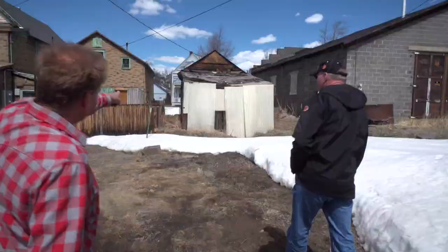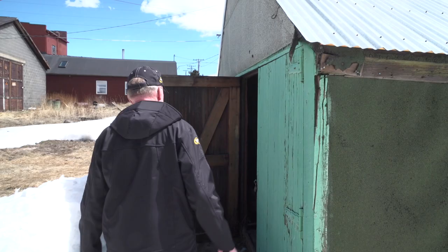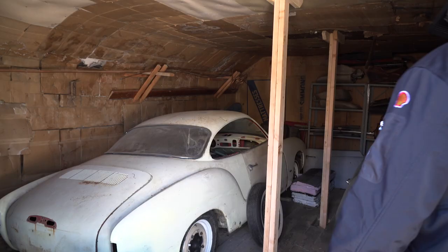I bet this garage is how old? A hundred years old? Eighteen hundred? Really? Oh, look at this. Oh boy. Man. I love them both. So that's a C? Yeah, '64 C.